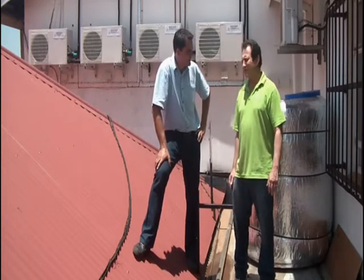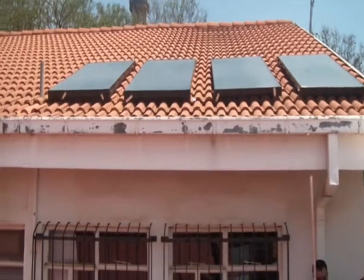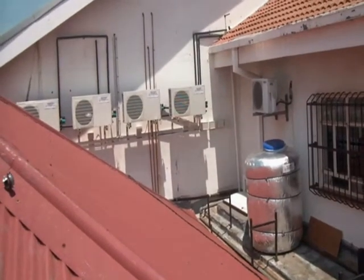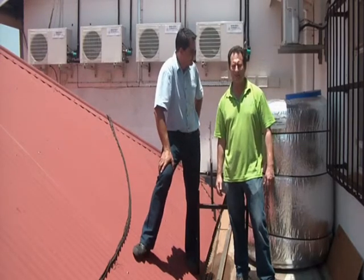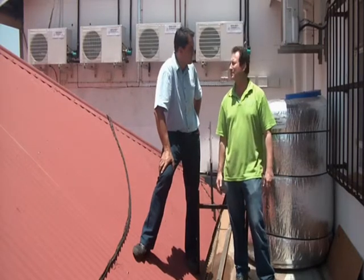Hi Wally. We've been working on LED lighting at the hospital, and also energy-efficient water heating. What we've done is a solar water heater using the Pioneer Plastics 1000-litre tank, with solar panels and heat pumps to get the best efficiency. We've got about 90% efficiency.